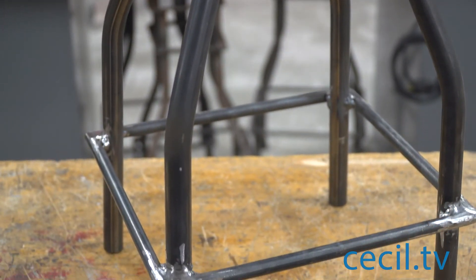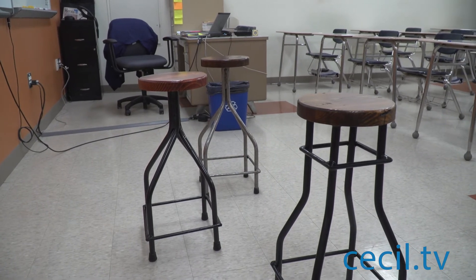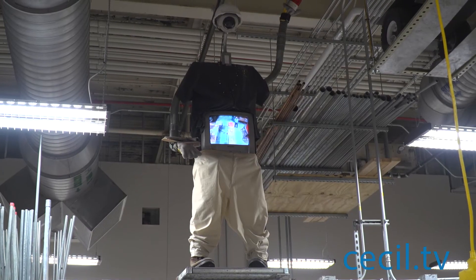Meanwhile, we also do some welding — MIG and stick welding. They use an oxy-fuel cutting torch and a plasma cutter. We do a variety of things in the shop. It's really a pretty interesting program.